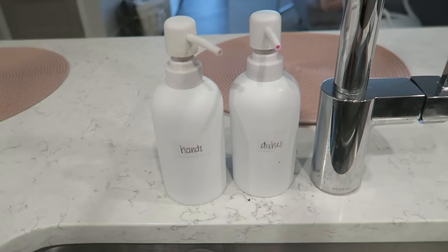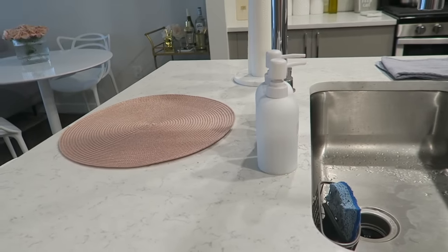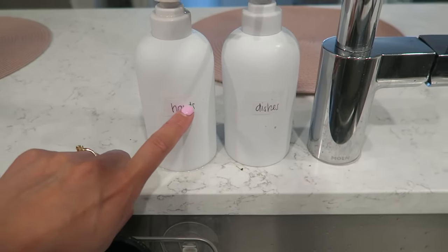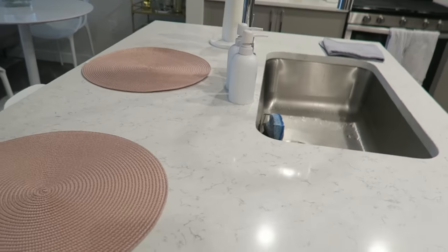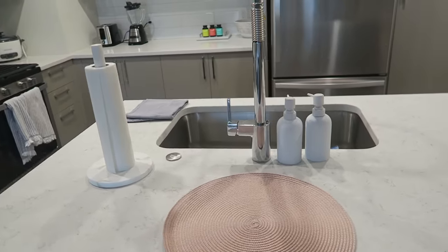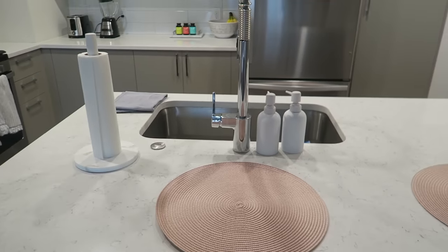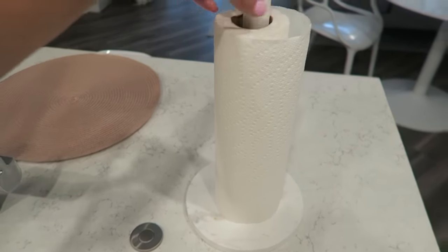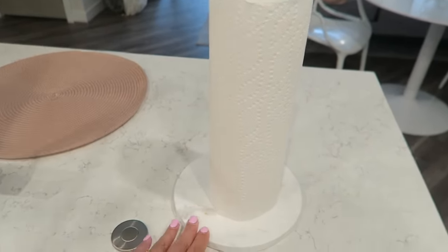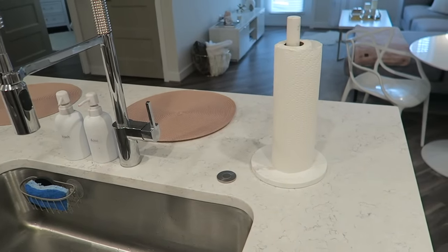Over here I have my soap dispensers — these are both from CB2. I thought this would be a nice addition to the kitchen look; it's really minimal and white. I have my hand soap in one and my dish soap in the other, and I just wrote labels on paper and taped them on so I know which is which. Then I have my paper towel holder from Target — it's a marble one. My theme is white and marble.